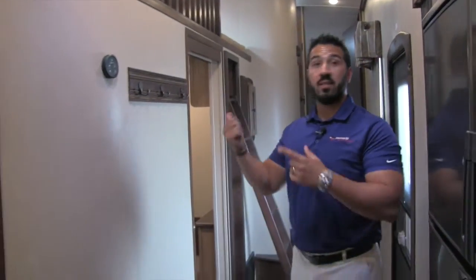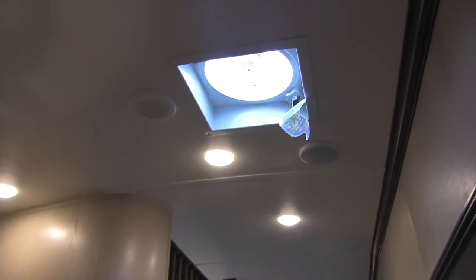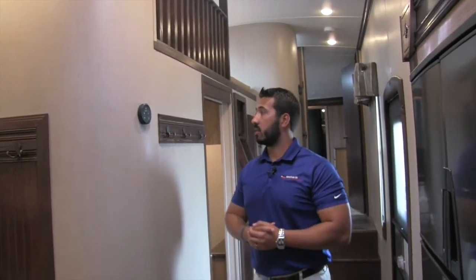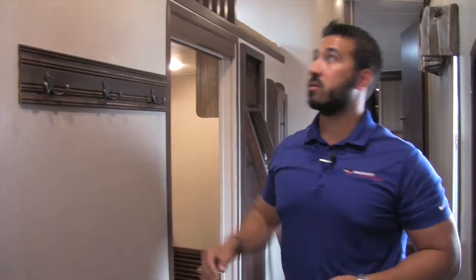Now we're going to get into the bonus room and loft. Before we do, I want to point out the fantastic vent fan controls right here. If you don't want to run the AC but still want a nice breeze, open up some windows, turn that on, and it really creates a lot of suction. Also, you have a coat rack right here so as soon as you walk in the door, you can hang your jackets.